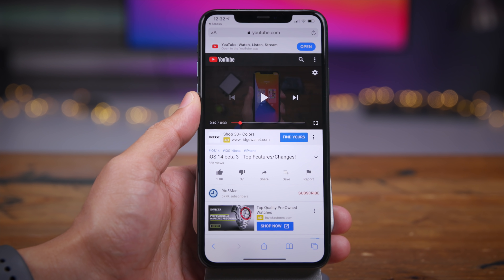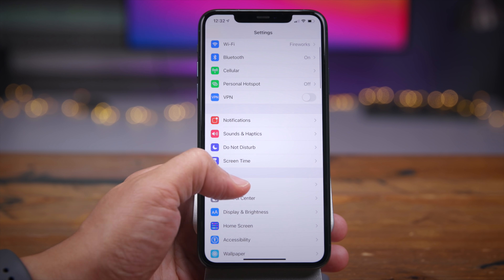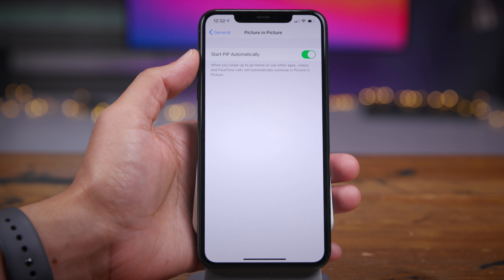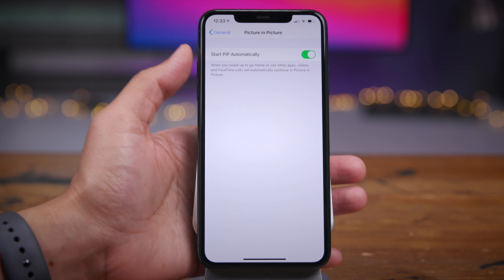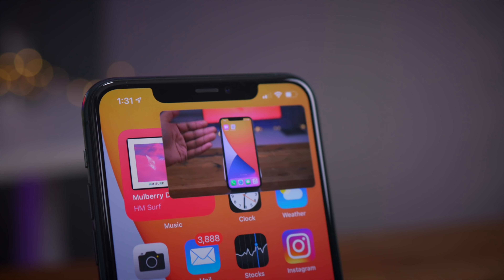There is one setting related to picture-in-picture found in the settings app. Go to General and you'll see picture-in-picture. Open that up and you'll see a single toggle for 'start picture-in-picture automatically,' which occurs when you swipe up. Otherwise, you can enable picture-in-picture manually.